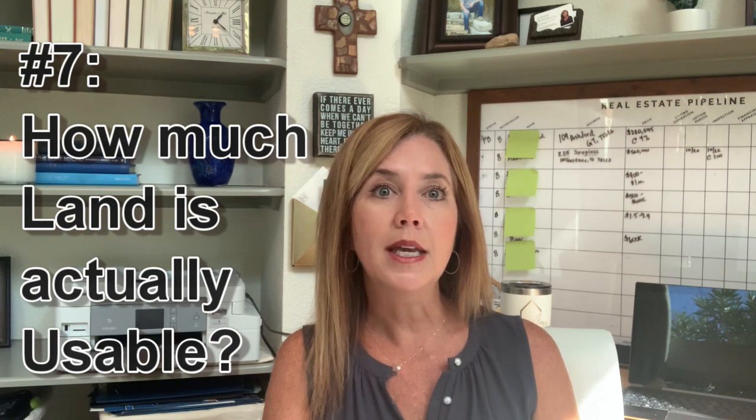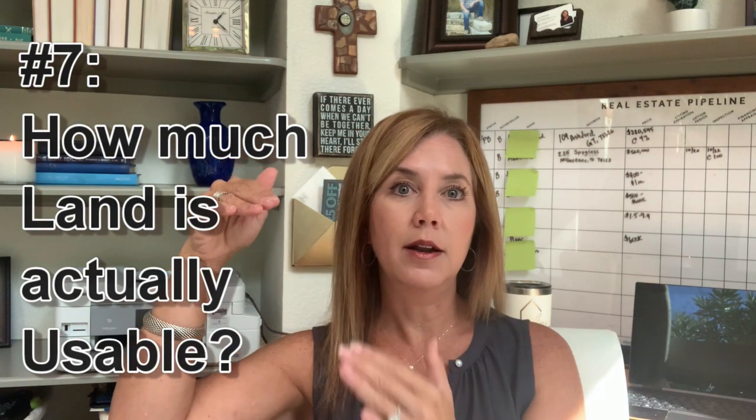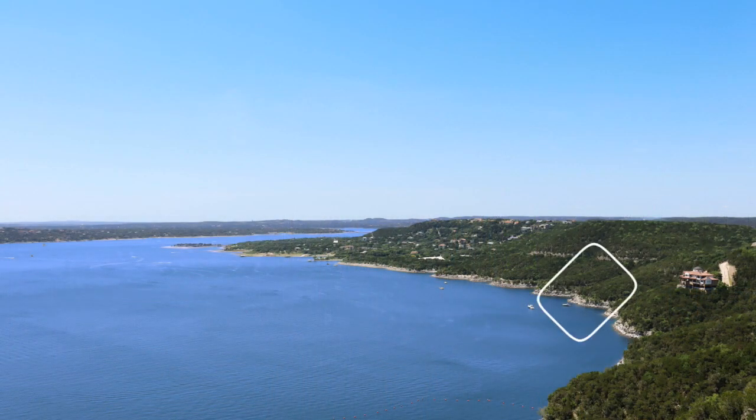Question number seven: how much of that property is actually usable? If you are perched up on a hill and a lot of that land goes to a drop-off, then what's listed as an acre of land may not really be an acre of usable land. Is there a portion of it in the floodplain? Also, when you buy a lake property, you buy out into the water, so a good portion of that lot may be covered by water. If having a large usable property is important to you, you need to know how much of it is actually usable.